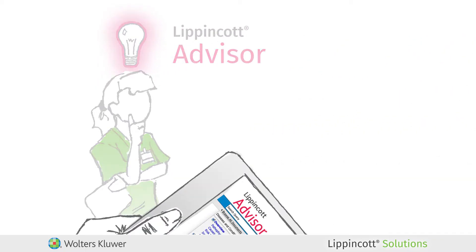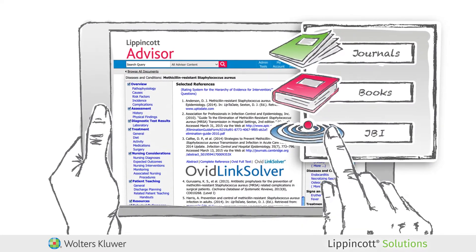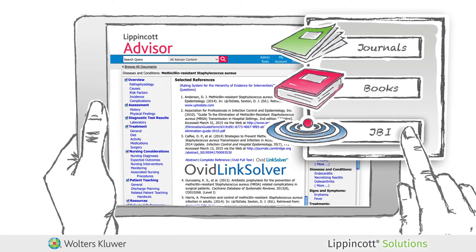Lippincott Advisor topics include links to additional resources where you can access in-depth research materials from journals, books, and JBI resources on Ovid.